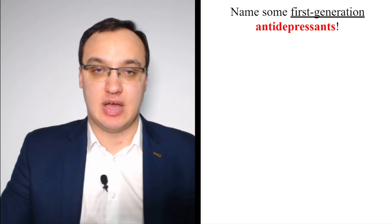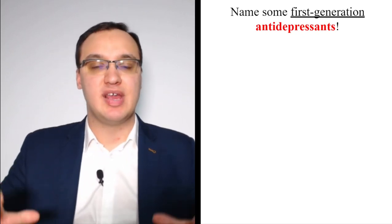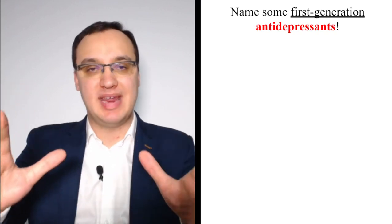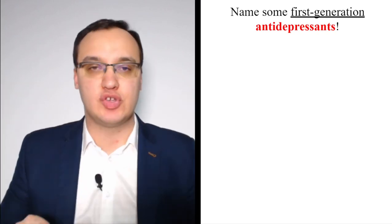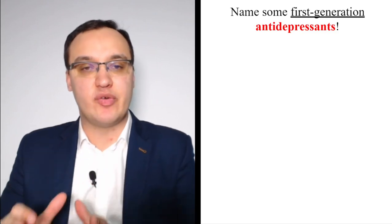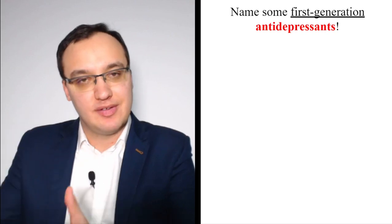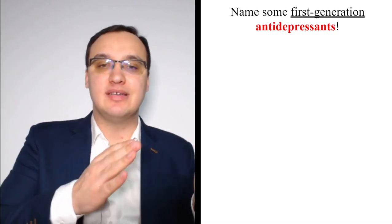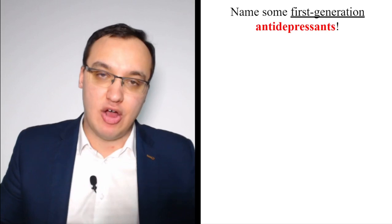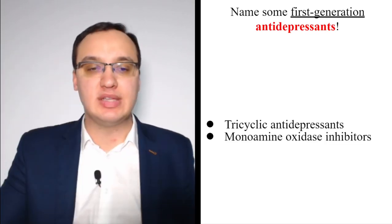Now let's focus on the medications. This presentation will cover the medication side; separate videos will discuss the different types of psychotherapies. The first generation antidepressants are the older ones — they were produced first. The second generation means they were produced after that.